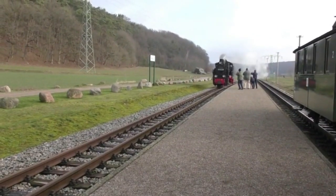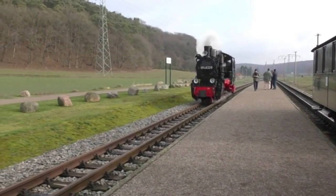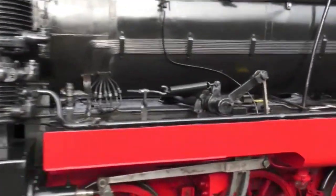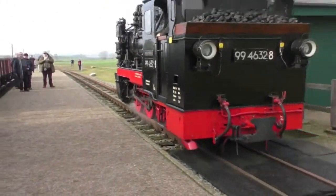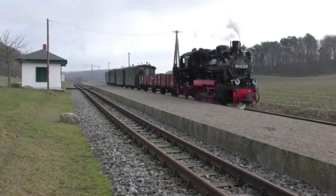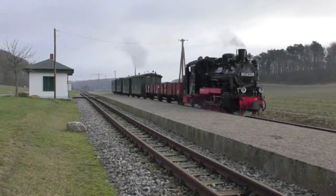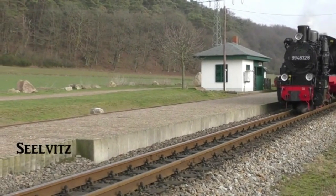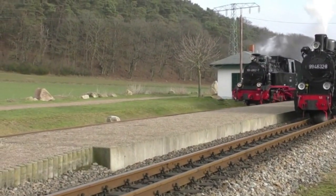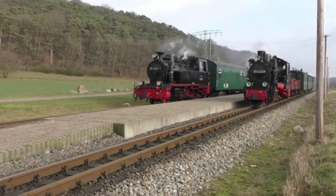Our journey across Rügen Island was underway. At the remotely sited request stop of Sielwitz, our locomotive ran around the train and waited for a service train to arrive. A strong wind accompanied us throughout the visit. A service train eventually arrived, hauled not by the expected K57, but by a K45 2-8-0 tank No. 99482.